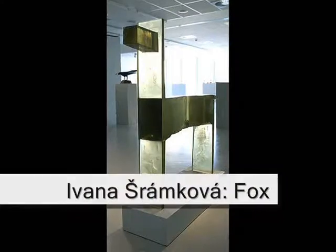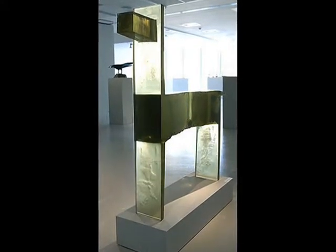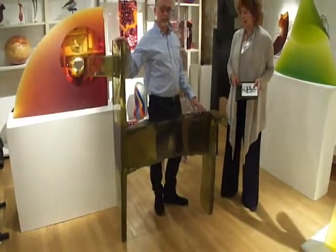This piece is entitled Fox. People see different animals and they don't think it's a horse. But it's the work of a Czech artist, Ivana Shrankova.